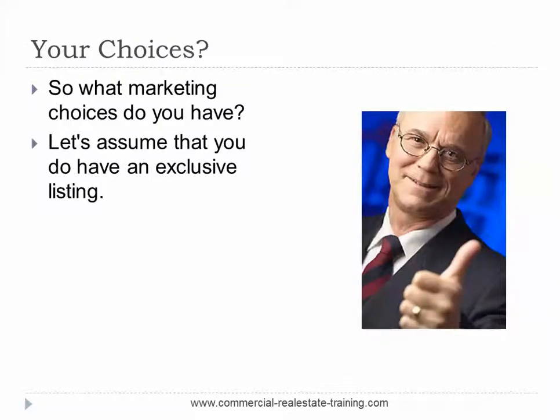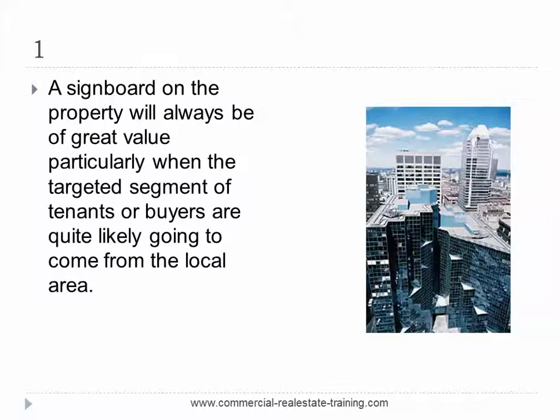So what marketing choices do you have? Let's assume you do have an exclusive listing and you've been successful in a sales pitch with the client. Number one: a signboard on the property will always be of great value, particularly when the targeted segment of tenants or buyers are quite likely to come from the local area. The local property investors and business proprietors are very likely to have an interest in any new listing. As soon as you get a signboard onto the property, door knock the local area — talk to property investors and businesses, get to know what they're about and what they've seen in the market.